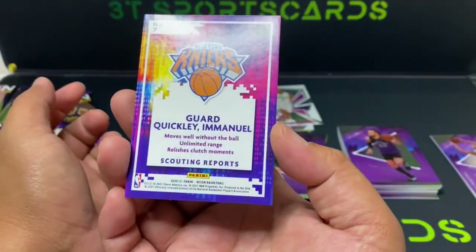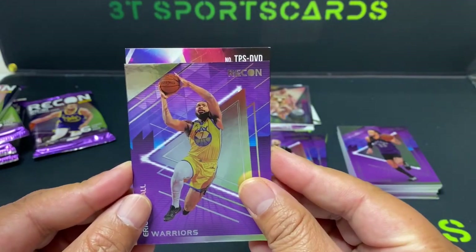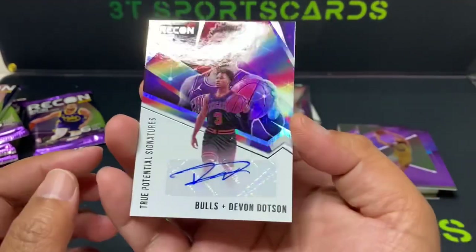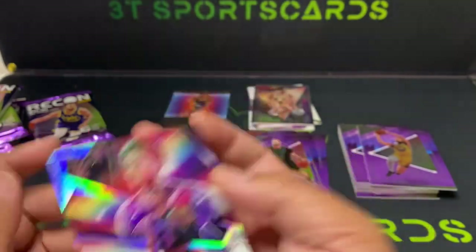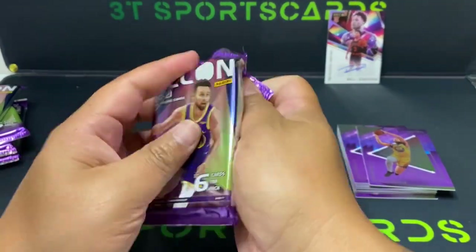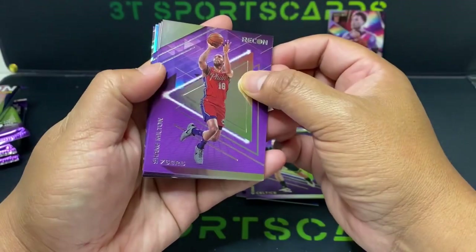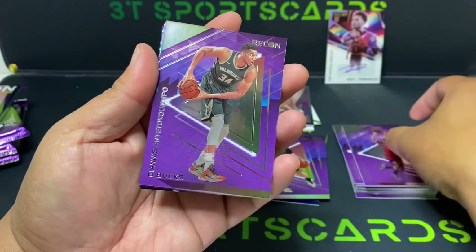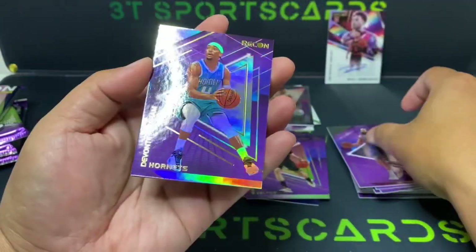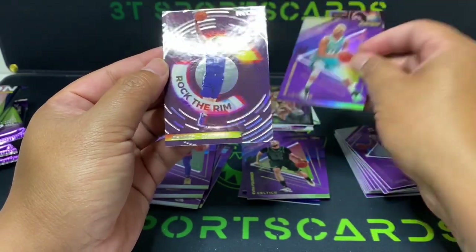It's a nice holo. Chicago Bulls, Devin Dotson — True Potential Signatures, it's actually a nice card. Killian Hayes, Sheik Milton, Giannis, James Harden, Devontae Grant. Rock the Rim — George Paul.